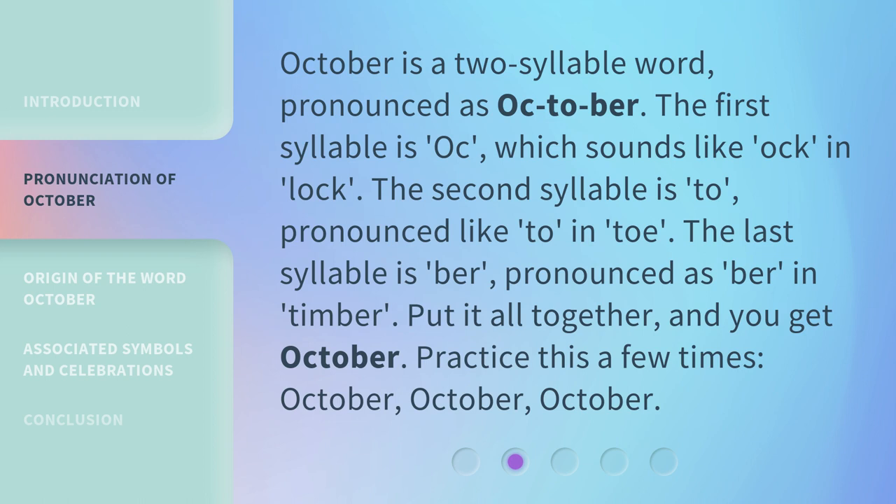The first syllable is OC, which sounds like OC in lock. The second syllable is to, pronounced like to in toe. The last syllable is ber, pronounced as ber in timber. Put it all together, and you get October.